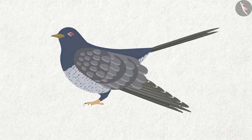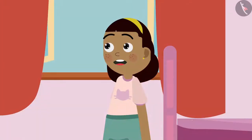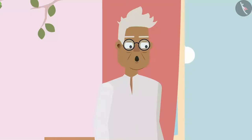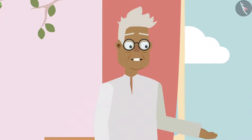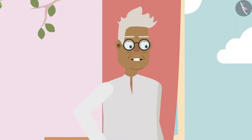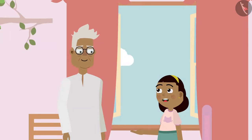And do you know, Ziya, the koyal bird doesn't even make its own nest. Ziya asks: So, where does she lay eggs? Grandpa explains: The koyal bird lays its eggs in the crow's nest. And the crow takes care of the eggs along with its own children. Ziya exclaims: Huh? Is that true? The koyal is very clever then!